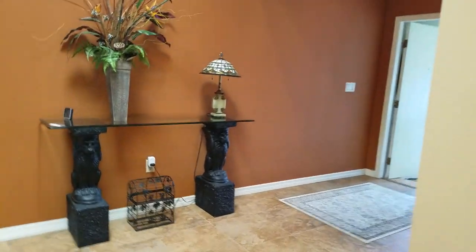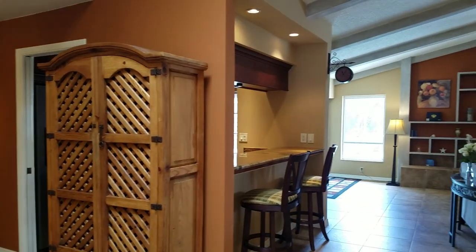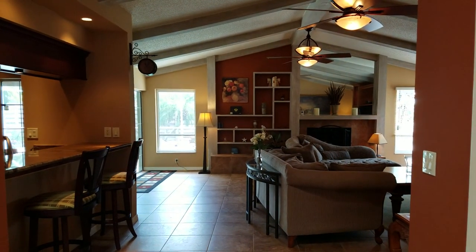It has a two-car garage and a nice pool. This is a great house. I'm Jules Roman with Yorkshire International, 941-366-0000. And as always, thanks for watching.